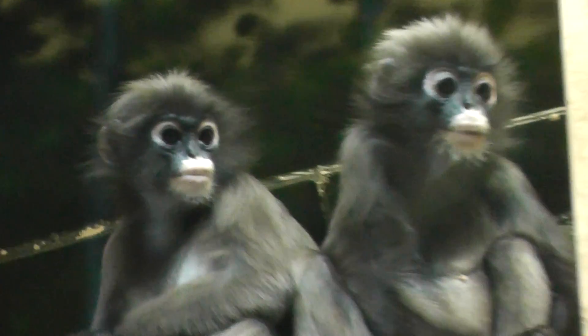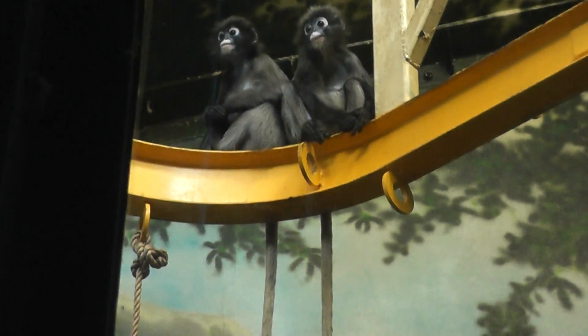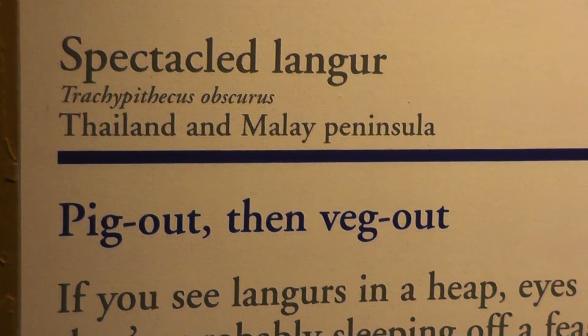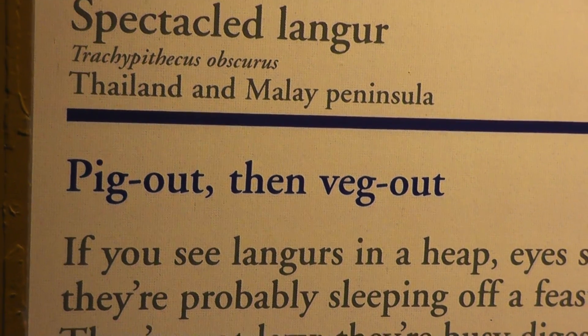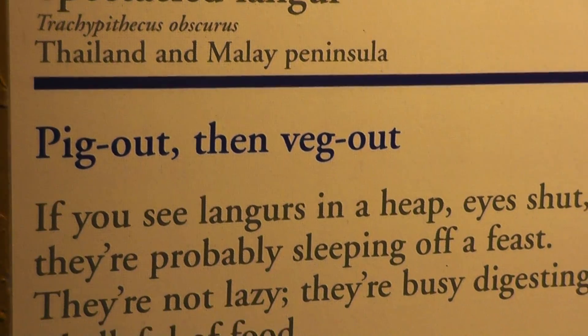All right, beautiful. All right, folks, we're going to end the video here — the Speckled Langur, pig out and then veg out at the Philadelphia Zoo. Signing off.